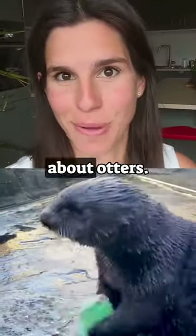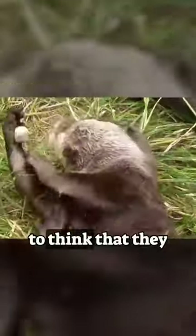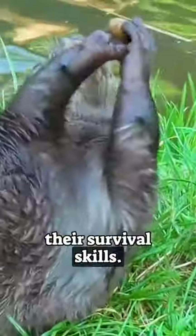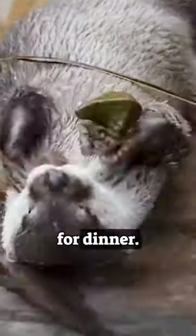These are the three most adorable facts about otters. Number three: otters like to juggle rocks. Biologists used to think that they do that to improve their survival skills, but a recent study showed that they actually do this to show excitement for dinner.